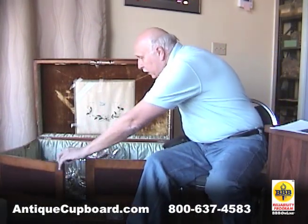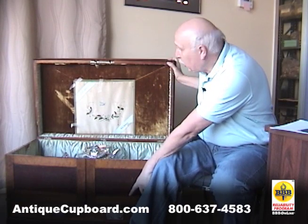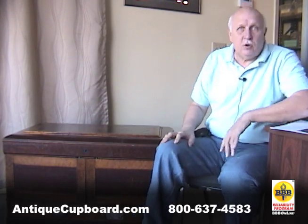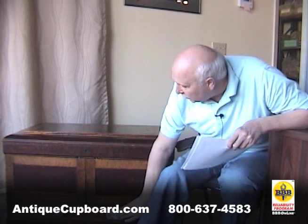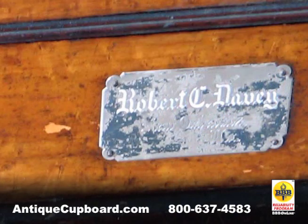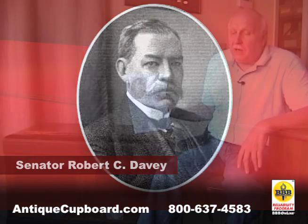The flatware would go in the drawer below. It's not only beautiful but it also has history. The little silver sign here says Robert C. Davey. Davey was born in 1883 and he died in 1908, and he was a senator from New Orleans.